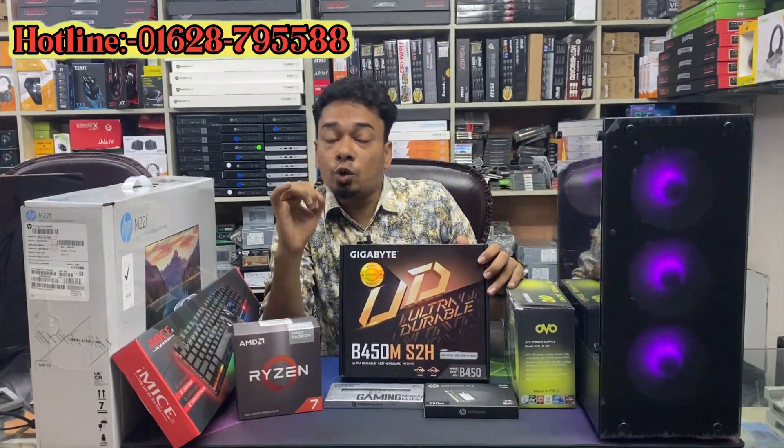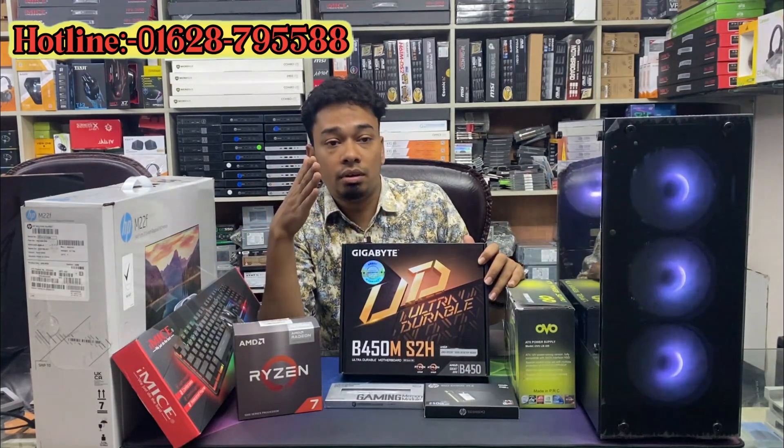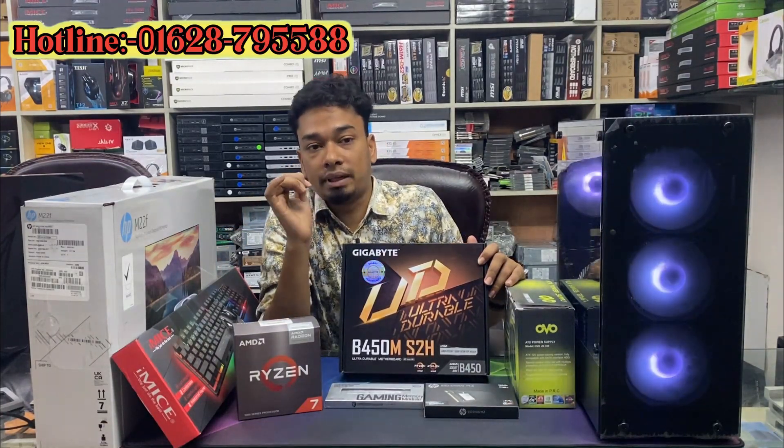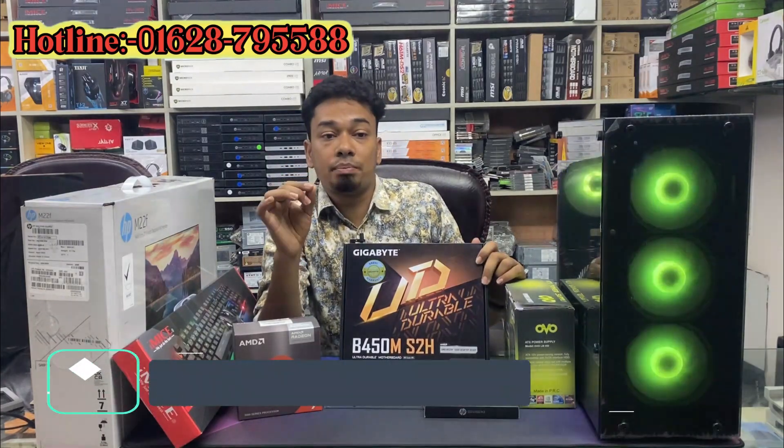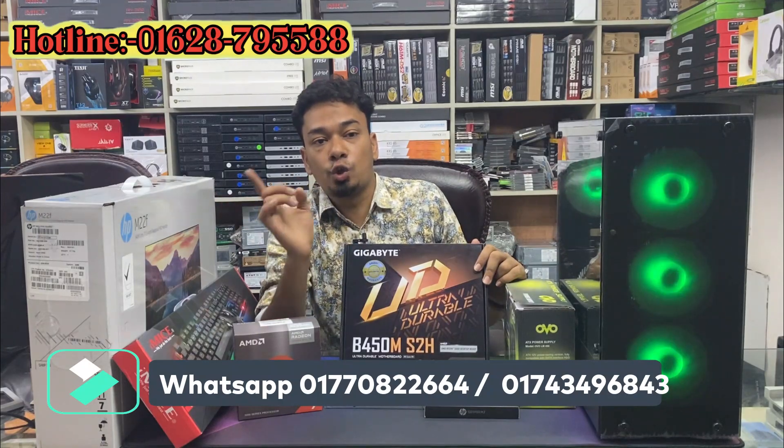The processor is good support for the Ryzen 2nd generation and 3rd generation. The RAM is a good support for our duty. The DDR4 RAM is supported by DDR4, 4488, 8662.